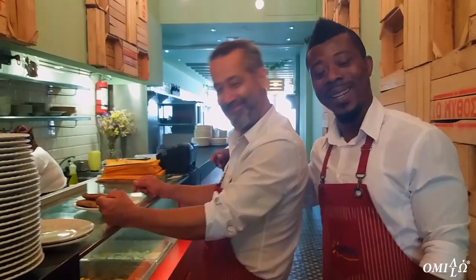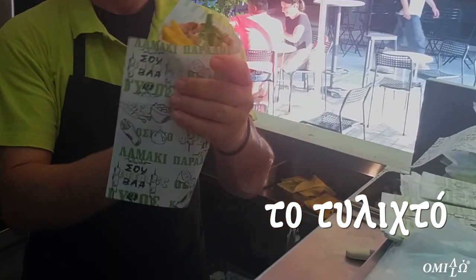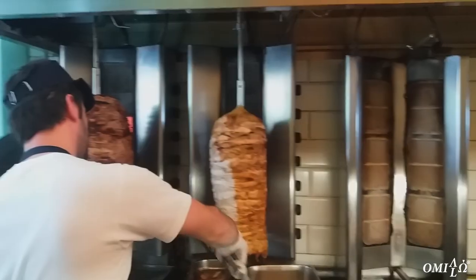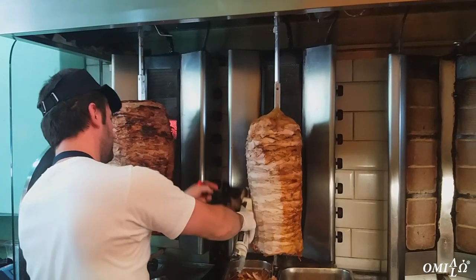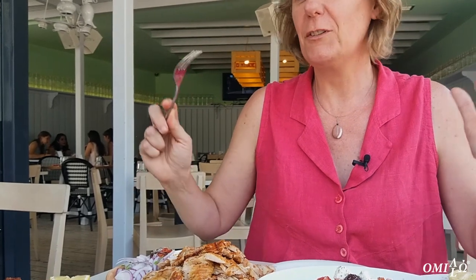Thank you for joining us. Hello, I am very hungry today and I ordered too much, but before I will eat all this food, let me just explain you what I'm eating.